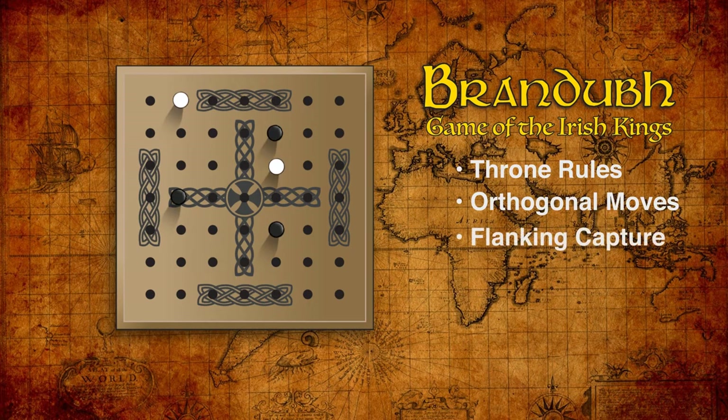Captures are made by a technique called flanking or custodial capture. For example, if black moves like so, the white piece is captured and removed from the board. It's possible to capture two opposing pieces in one move. It's even possible, but very rare, to capture three in one move.